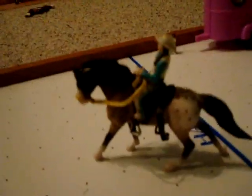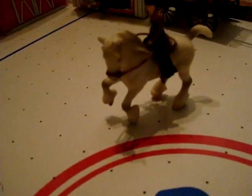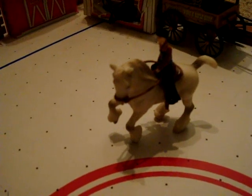Over here I have my Western Appaloosa mare, Apache's Lover. She also does dressage. The rider's name is Annie. And over here I have my white Shire gelding. He does Western and jumping sometimes — he loves jumping, but he can't jump that high because he's big. His name is Dusty.